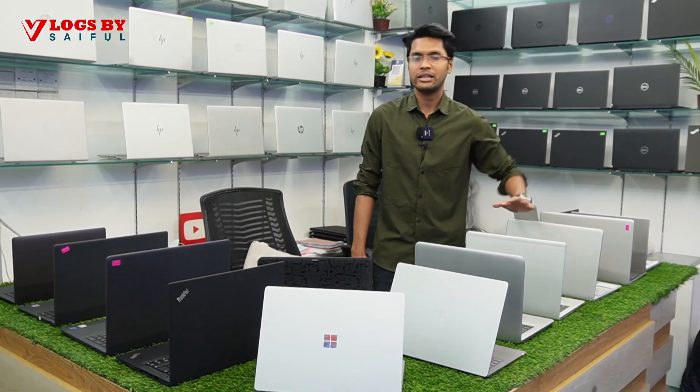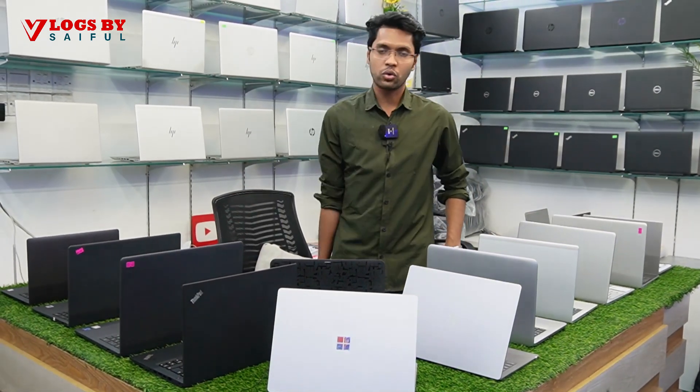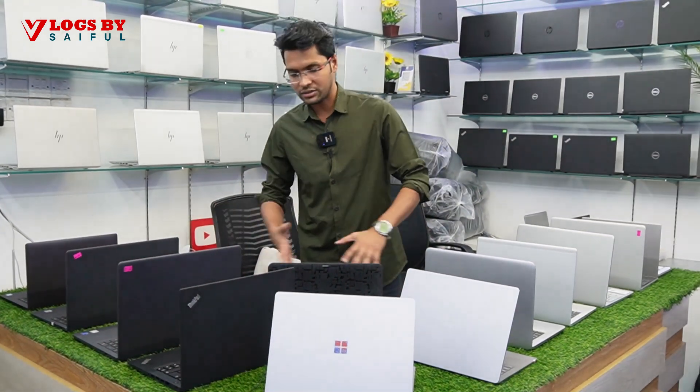We have a whole collection of Surface and Micro Surface. This is our business series. We have our Dell. We have our own graphics card. We have our own laptop and our own shop at our own location. Very simple.